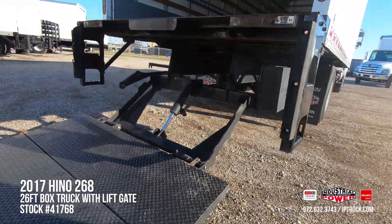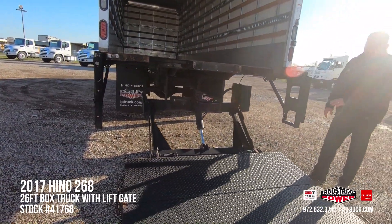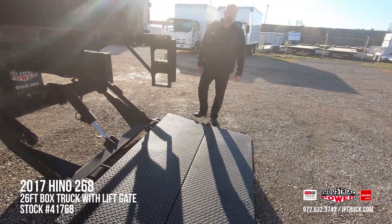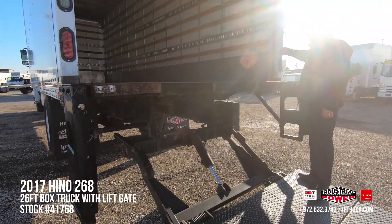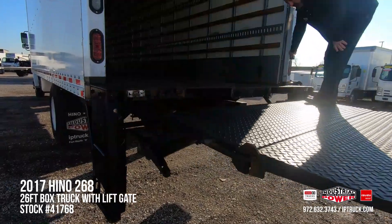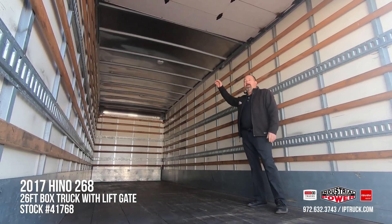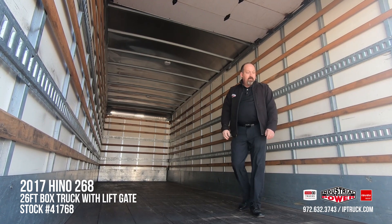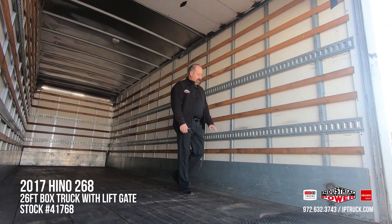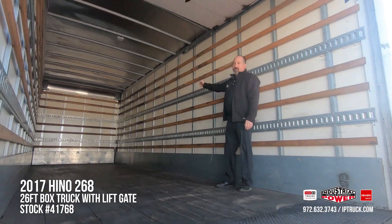This particular truck can go dock to dock or it can go dock to ground. It's got a 2,500-pound Maxon Tuckaway gate, and this is a wedge gate so it doesn't have the lip at the end. It's 78 inches wide by 48 inches deep, so you can get your pallet and pallet jack on there to get your load loaded and unloaded. As we take it up, you can see the lift gate works very nice. As I said, this is a 26-foot body, it's 103 inches tall and 102 inches wide — really desirable size. It's got two rows of E-Track, the Apatong slats, wood scuff with steel overlay so your pallet jacks aren't going to go through it, and that goes up both sides and across the front.